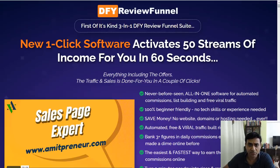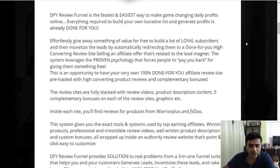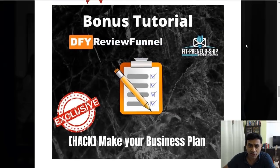Before we dive deeper, let me tell you about the bonuses I'd be giving you if you click on my link below and take up this offer. The software is going live on the 17th of September at 11 a.m. Eastern Standard Time. These bonuses will enhance your whole experience of the software.